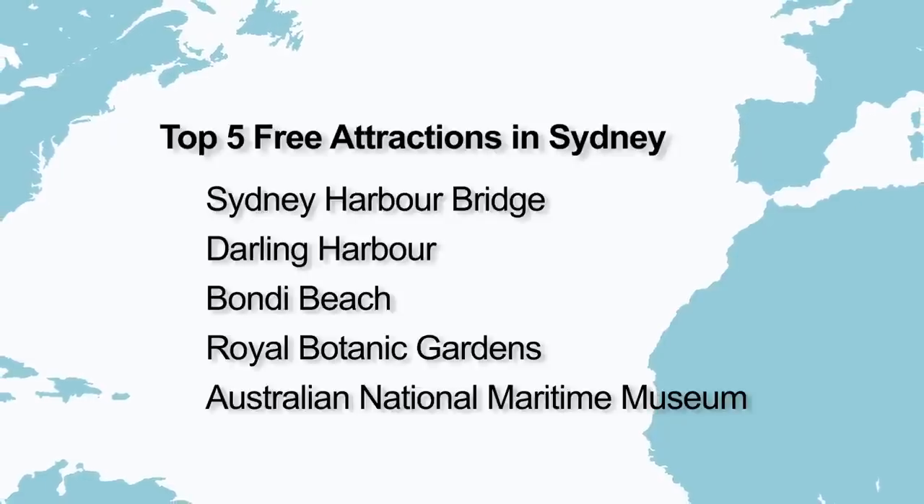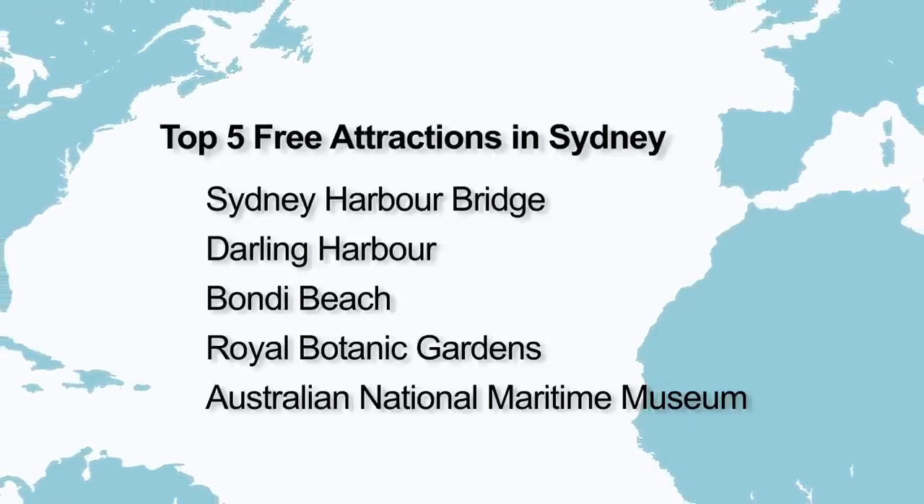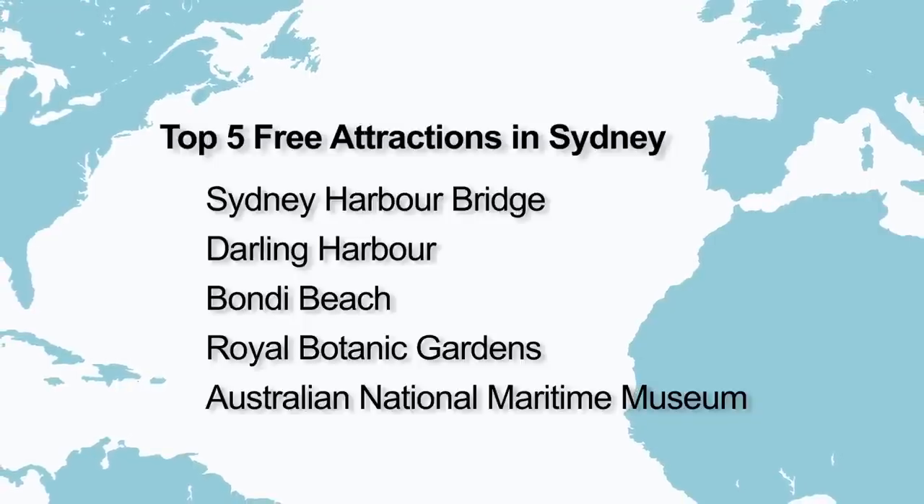Here are my top five free attractions to visit in Sydney: Sydney Harbour Bridge, Darling Harbour, Bondi Beach, the Royal Botanic Gardens and the National Maritime Museum.